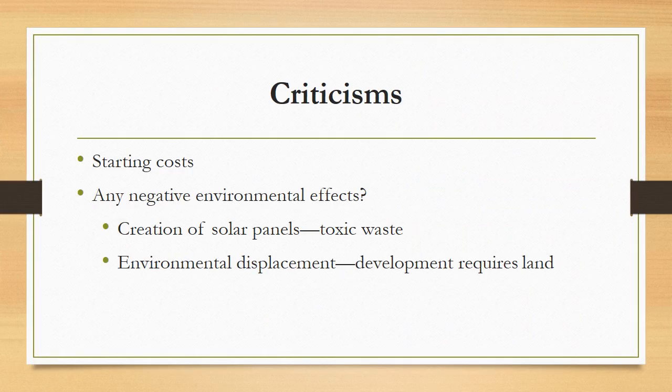Criticism regarding green building is inevitable. Such a developmental project will be a bit costly. Many will also argue that there are possibilities that green building will have negative environmental effects. However, the environmental benefits certainly outweigh the minor effects.